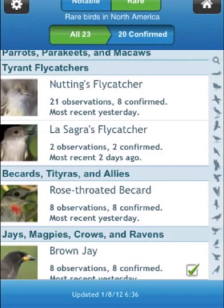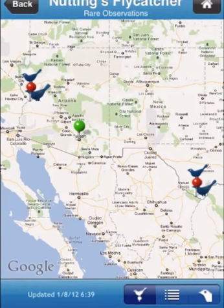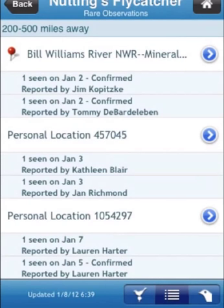Let's tap on Nutting's Flycatcher. You'll discover that this species is being seen in two areas: western Arizona and south Texas. Some of the reports have already been confirmed by eBird editors — this process sometimes can take several days.